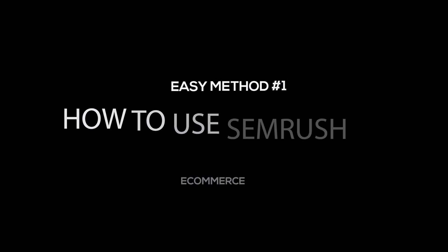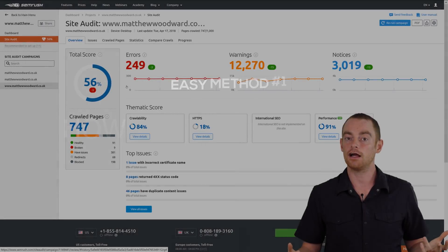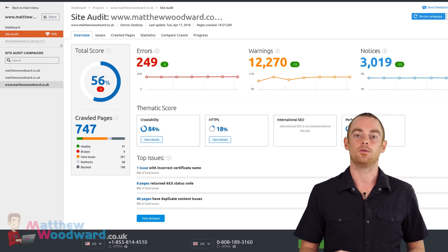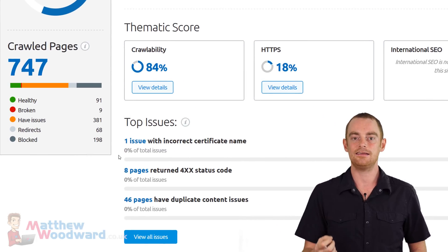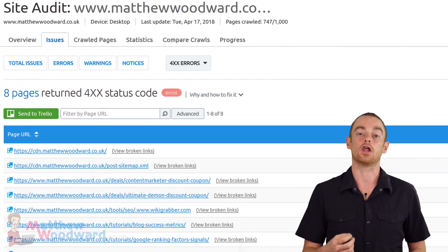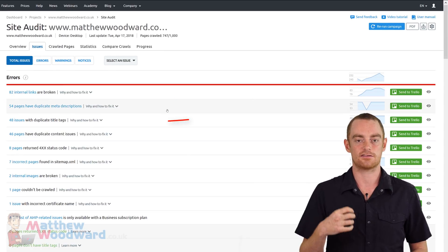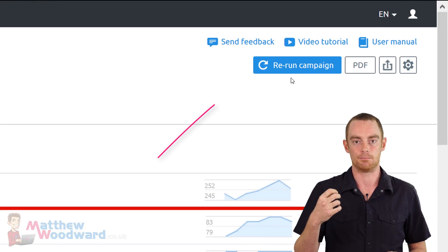The first is the SEMrush Site Audit tool that packs everything up into an easy-to-use interface. You can find an exclusive trial link in the video description. As you can see, it gives you an overall score and breaks down all of your top issues easily, which you can click on to get a more detailed breakdown along with advice on how to fix it. Just work through each of the issues that SEMrush finds and then rerun the audit to see how you have improved.